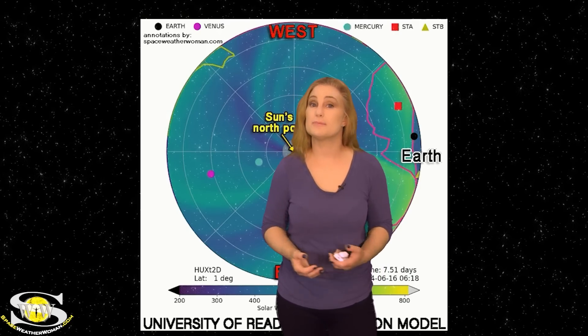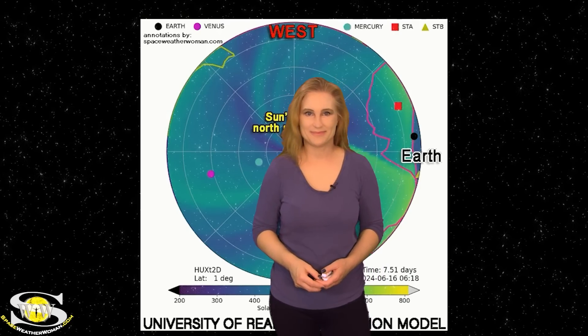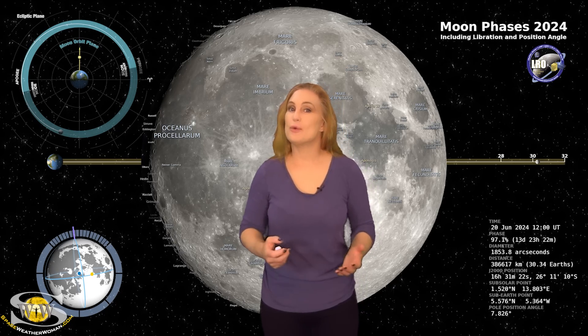Aurora photographers at mid-latitudes will likely need to sit this one out. Switching to our moon: we are now passing through the second quarter phase on our way to a full moon. By the 20th, the moon will be about 97% illuminated, so night sky watchers trying to catch dim objects will have a bright companion — check your local rise and set times.